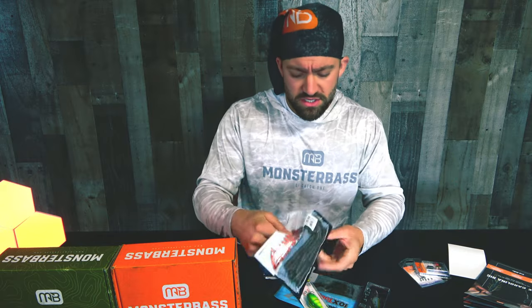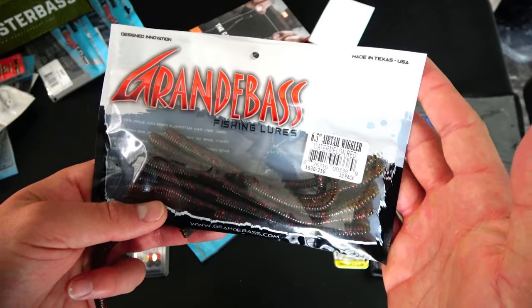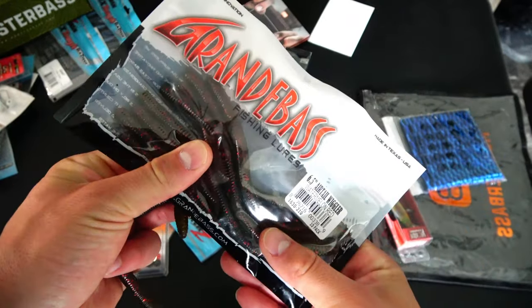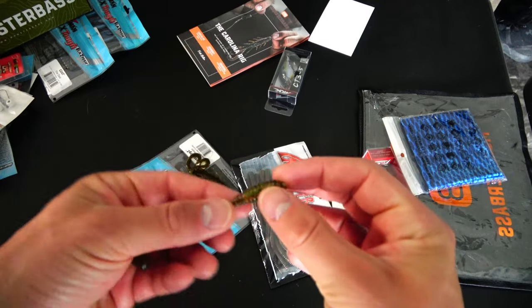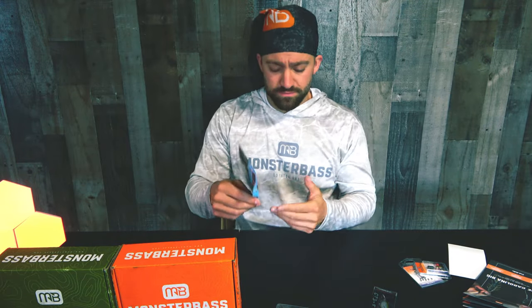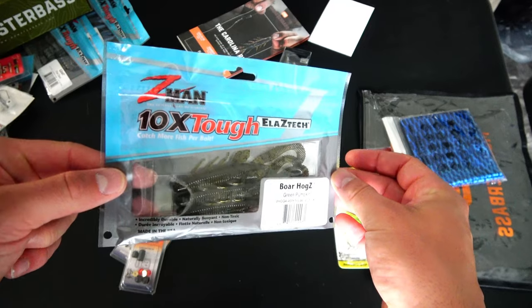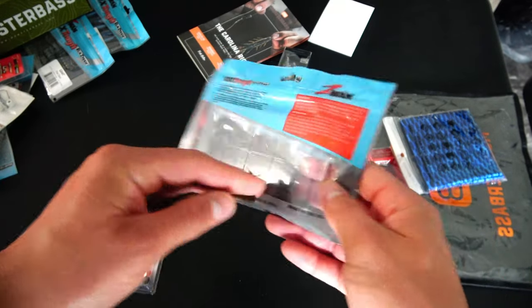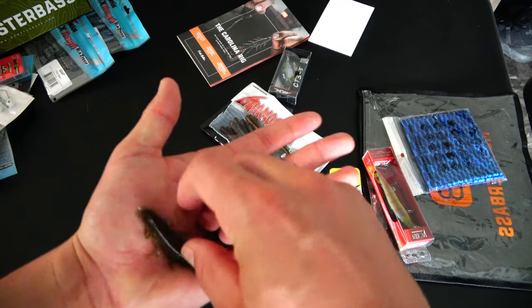Let's look at the soft baits. We start out with a Grande Bass watermelon red, six-and-a-half inch air tail wiggler — solid green plastic with red flake and black flake, ten pack. This one came with a mask as well. Then we have Z-Man Boar Hogs in green pumpkin — these are in a straight tray to keep them straight. Of course, Z-Man Elaztech — you could stretch this thing for days. Boar Hogs green pumpkin, four pack.